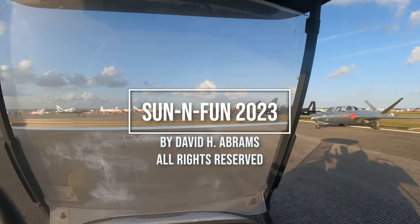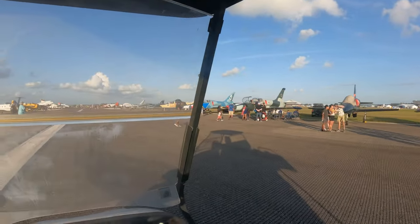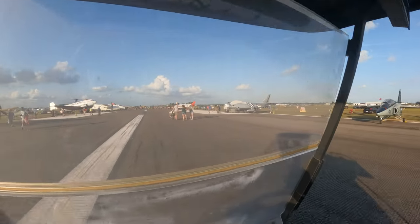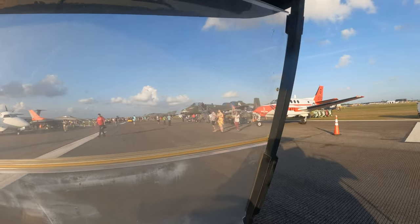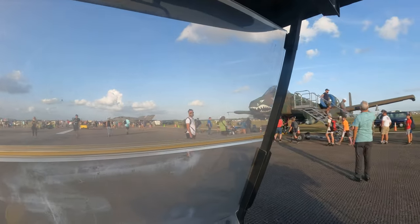Hello. I've been coming to the Sun and Fun Fly-In every year for more than 20 years. It's always been a challenge for me to figure out how to explain what Sun and Fun is, because it's huge. So I thought maybe this little video would help, and I'm going to take you around the air show and show you some of my favorite things.